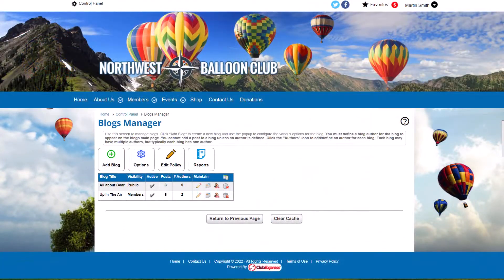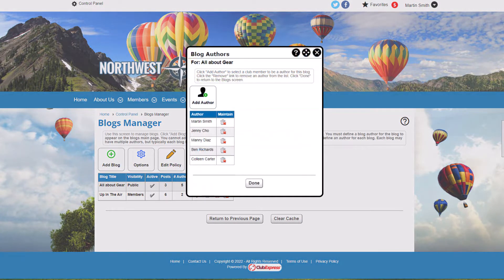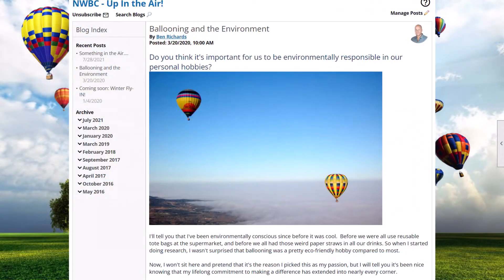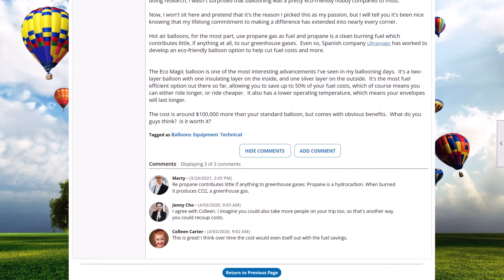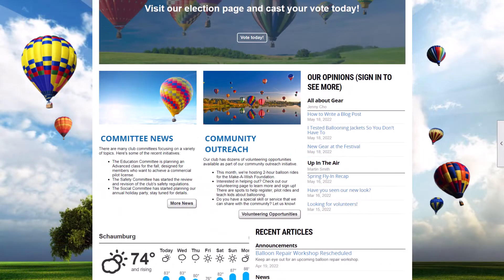Using our Blogs module, you can even allow your members to create and publish fully formatted blog posts on various topics related to your organization, member interests, or any topic. Blog readers can leave comments, subscribe for updates, and share posts to social media. And like our News module, you can include a Blogs widget on webpages to show a compact list of recent posts.